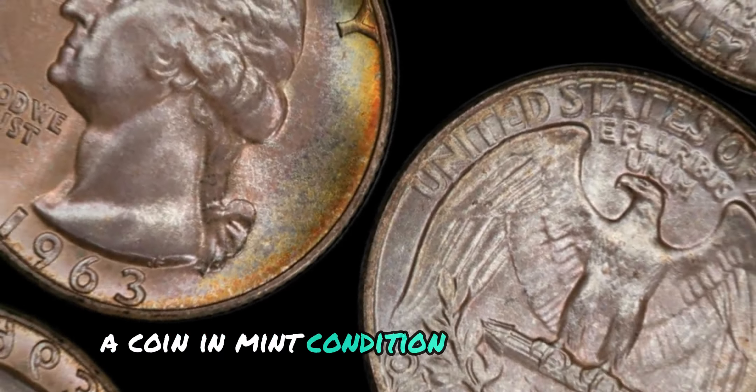If you look closely at the edge of the coin, you'll notice that it's made of 90% silver and 10% copper. This composition is what gives the coin its beautiful luster and makes it highly sought after by collectors. The total weight of the coin is 6.25 grams, with a diameter of 24.26 millimeters. Despite its small size, this coin packs a lot of value and history.